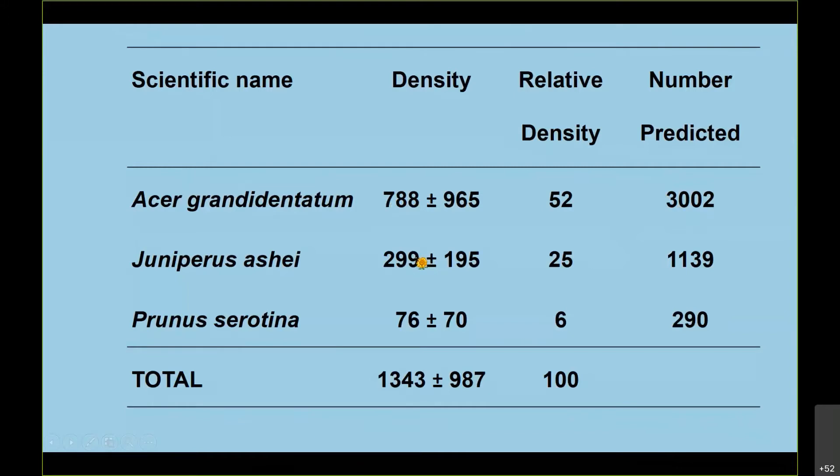Prunus serotina or black cherry is also present. Adding all species up, the density in this area was about 1,300 plants per hectare. These calculations are dependent on the communities being the same from the canyon bottom up to the upper edge, which is not always true. Position in the canyon, depth of soil, rainfall, and certain neighboring species all play a role — it's a complicated thing and these are estimates.